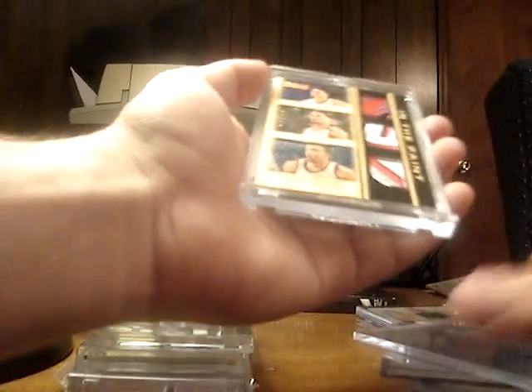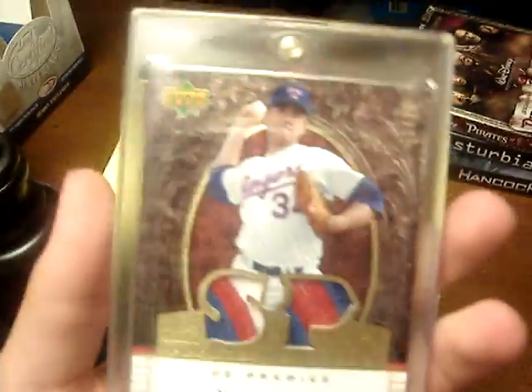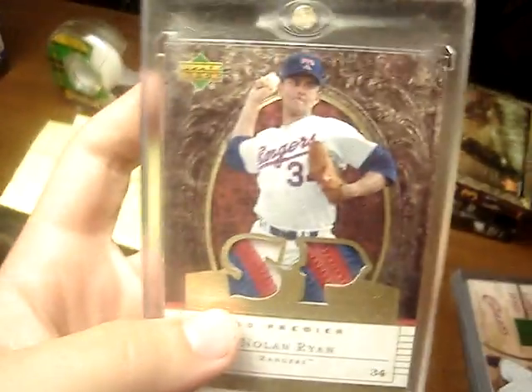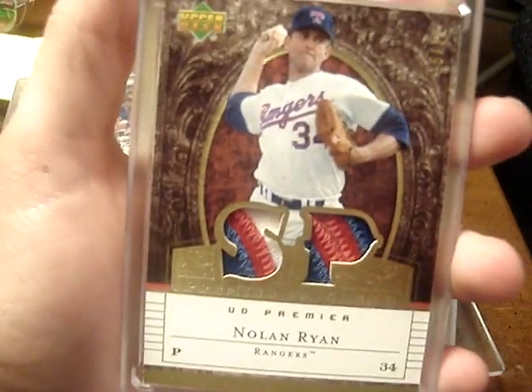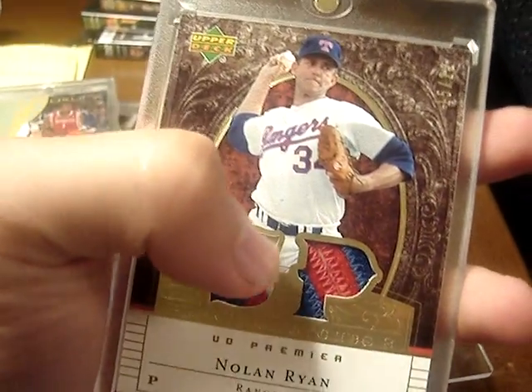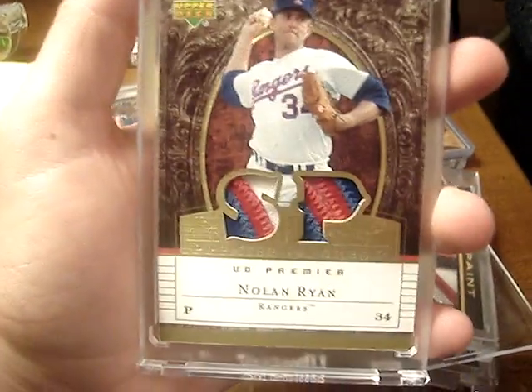If anybody has any Trademark Moves triple patches numbered to 10, I'd be interested in trading for them or buying them in the future, because I've been looking to collect those. Next patch is a Nolan Ryan — this is probably one of my favorite cards. It's numbered to 22. Dual patch Nolan Ryan — each patch is three colors. This one has three breaks and this one has five breaks. So you can really see how sick those patches are: blue, red, and white — and then blue, red, white, red, blue. Some nice breaks. Sick patch.